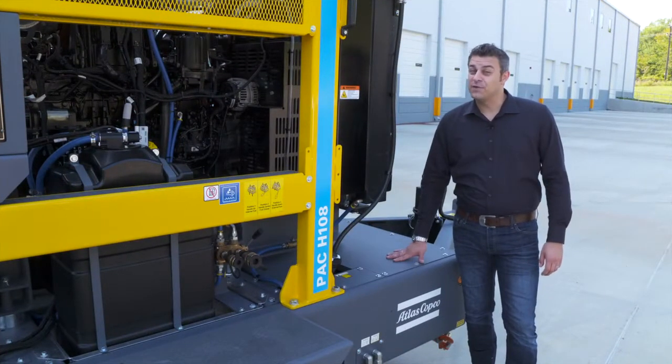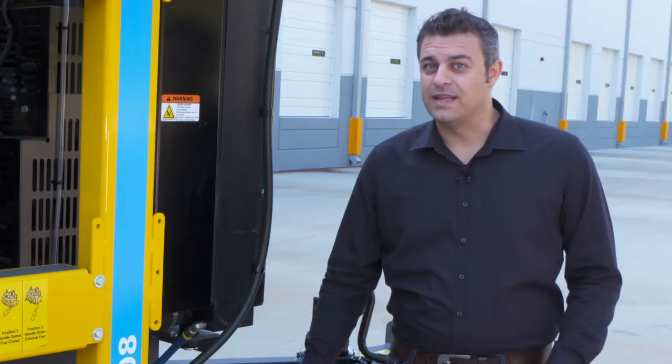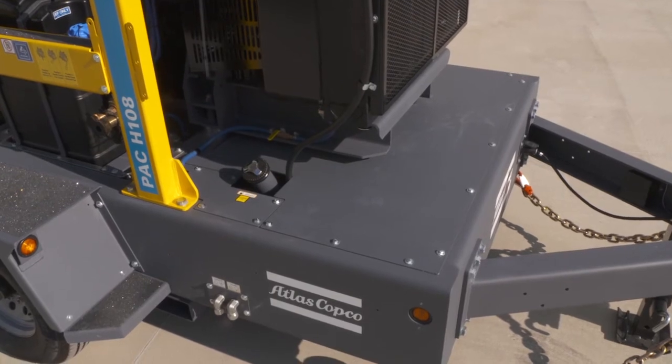Our fuel cell is made out of cross-linked polyethylene, which is a very durable and thermoset type of plastic. Basically, it gives more strength versus other polyethylene types and it's more temperature and environmental stress resistant.